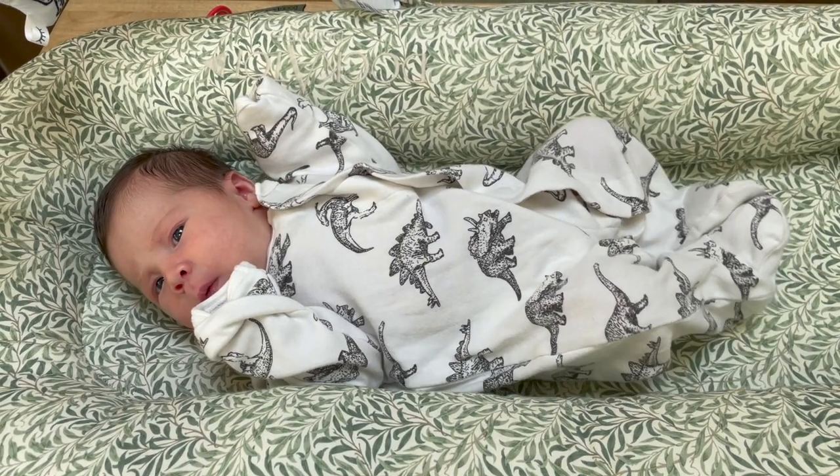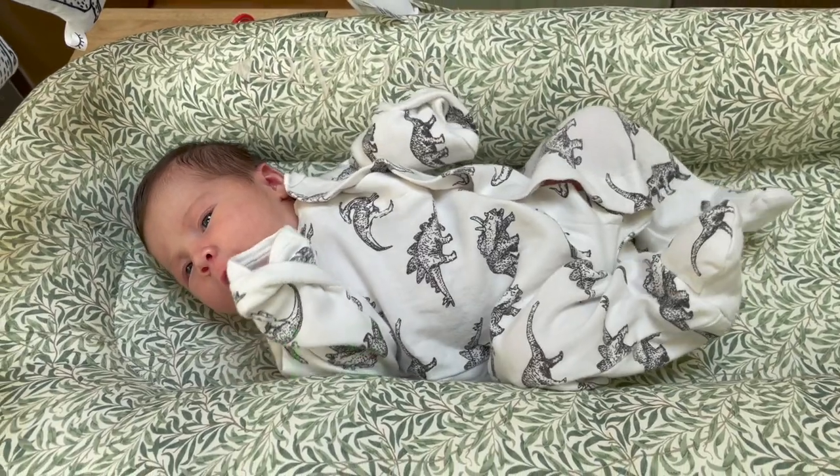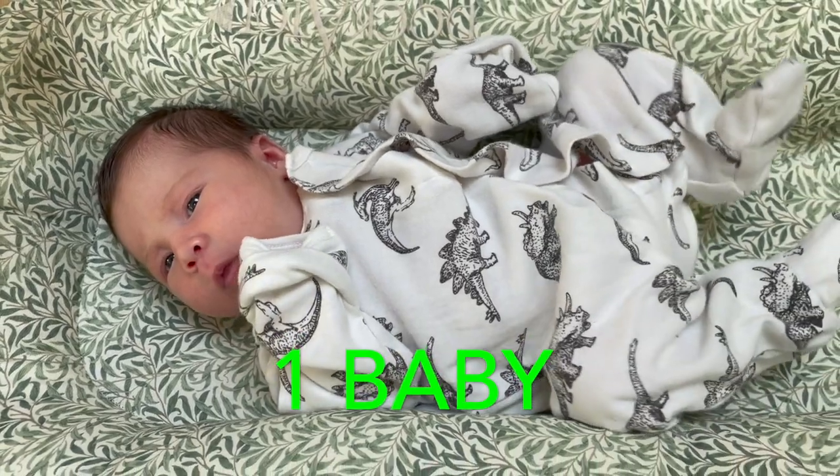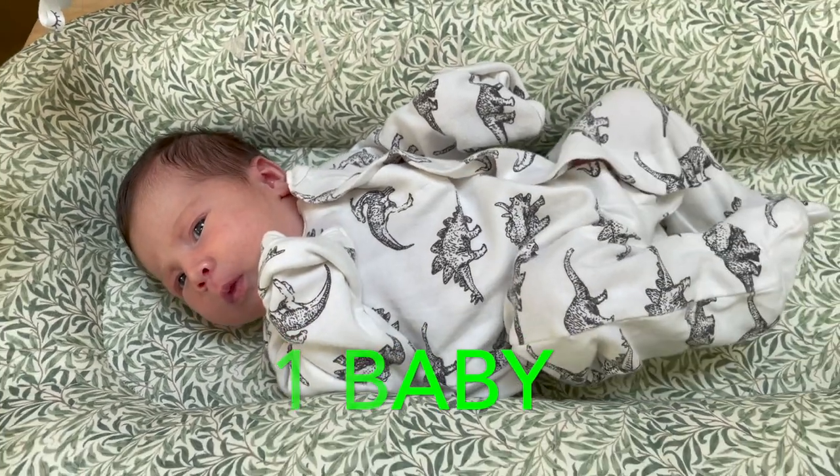How many babies do you see? Are there more than one? No, there's only one baby. Hello, baby. You are one baby. Hello.